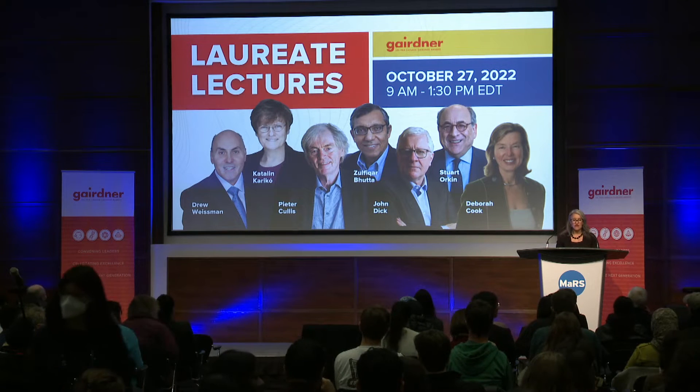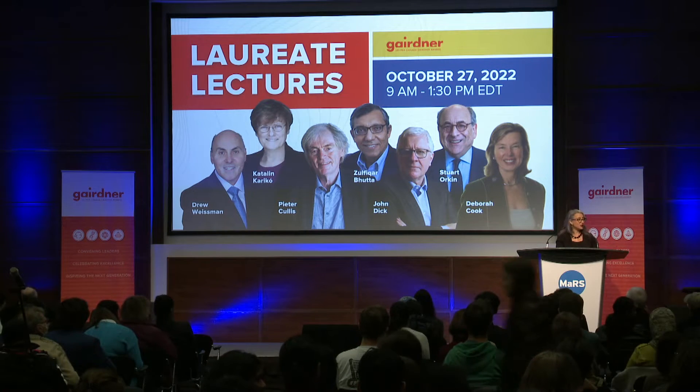Our next Early Career Investigator Lecture is from Professor Bowen Lee, an assistant professor in the Department of Pharmaceutical Sciences and the Institute for Biomedical Engineering at the University of Toronto. Dr. Peter Cullis, Katalin Karikó, and Drew Weissman selected Professor Lee for his work on lipid nanoparticle technology. We are delighted to hand it over to you, Professor Lee.